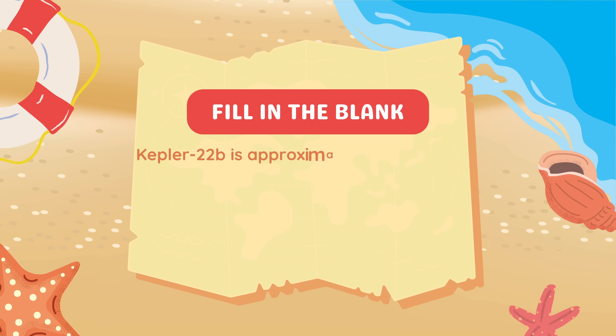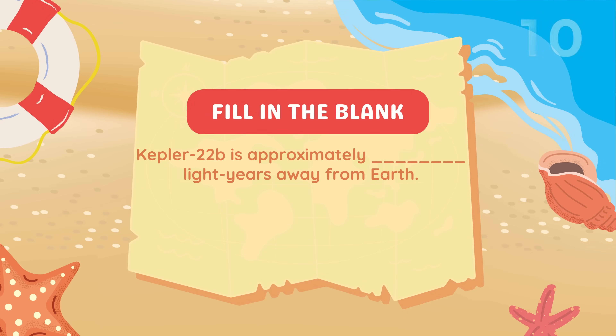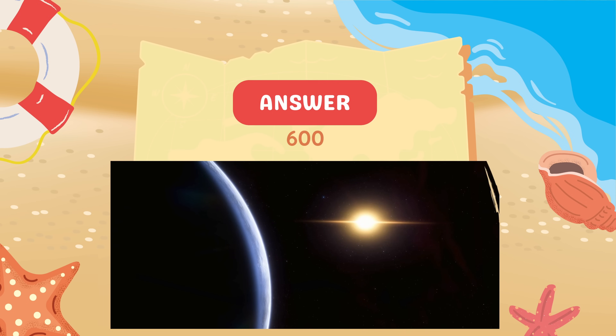Fill in the blank. Kepler-22b is approximately blank light-years away from Earth. 600 light-years.